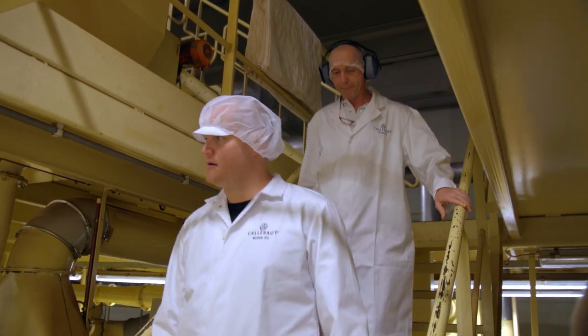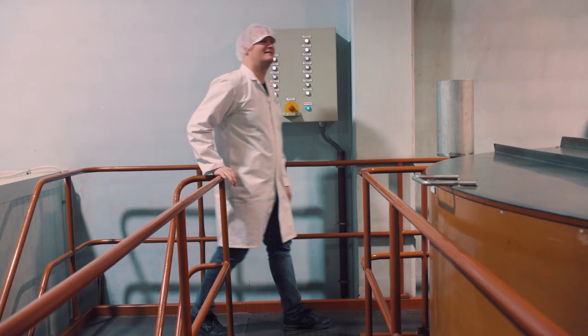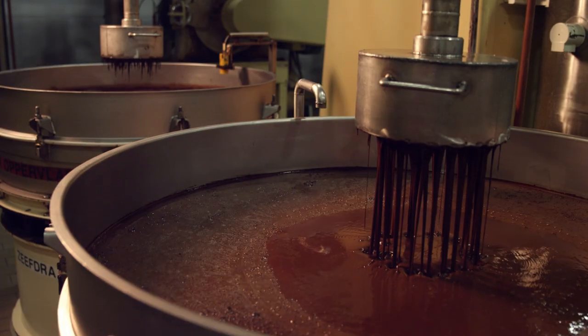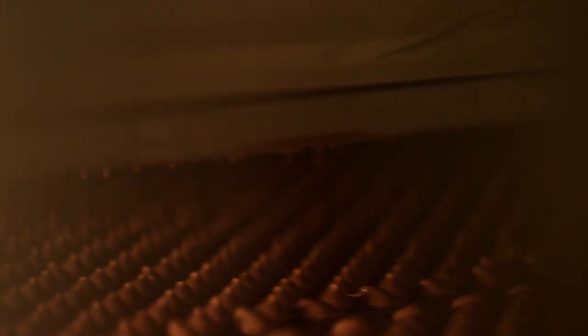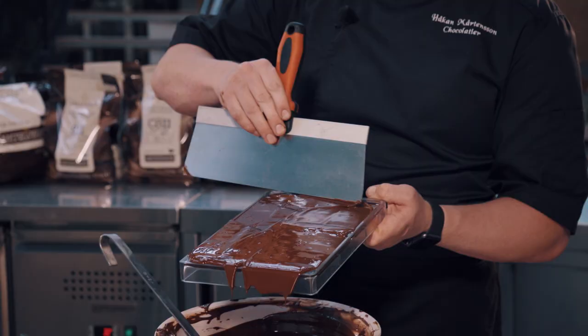The key words I remember are balance and complexity, and the role of the bean blender, who balances out any variations in the natural cocoa crop, to create that unique chocolate taste we chefs can rely on time and time again.